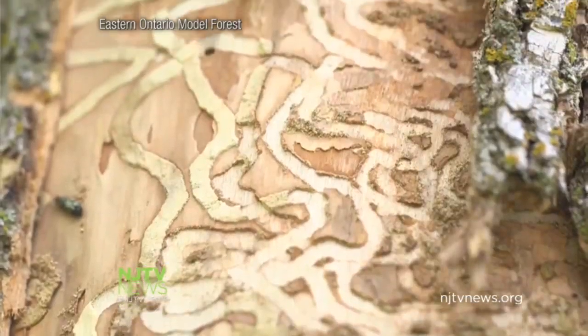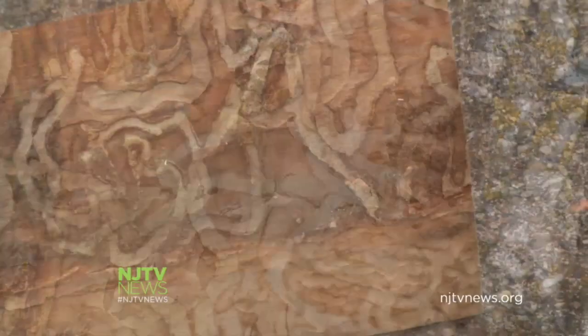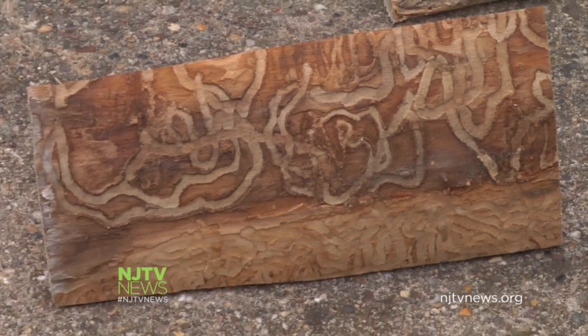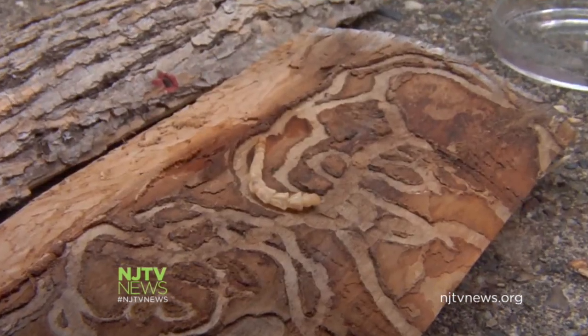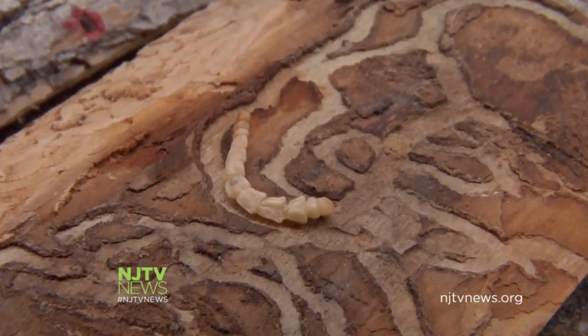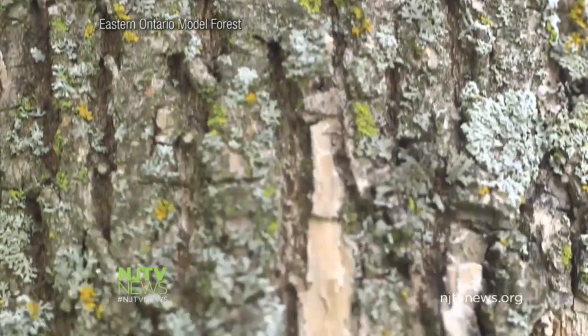As it feeds, it creates these serpentine S-shaped galleries. And while it's doing that, it's cutting off the tree's transport system, basically breaking the lines of the water and the nutrients going up to the tree. The tree dies of dehydration.